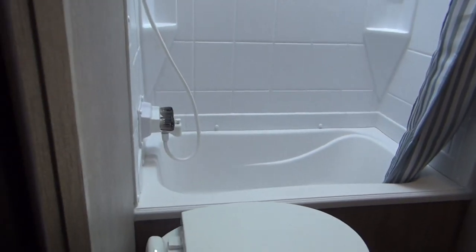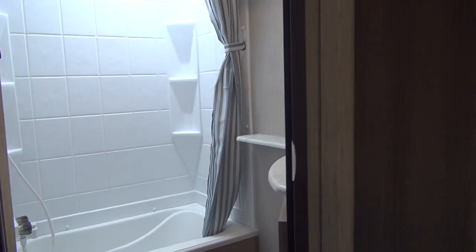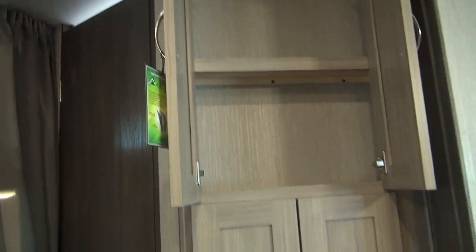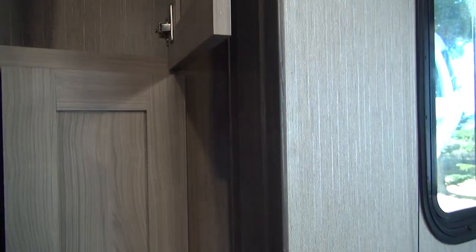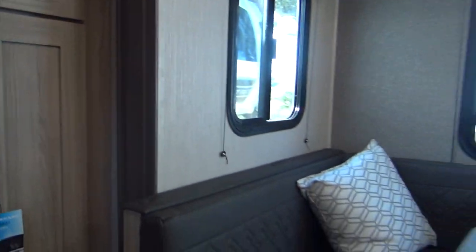Over to my left you're going to see what appears to be the Thetford porcelain toilet. Coming out of the bathroom and moving to the off-door wall, we have a little set of storage cabinets — just a three-door type of cabinet setup down the wall. It's a nice use of space; RV manufacturers are very good at maximizing space.